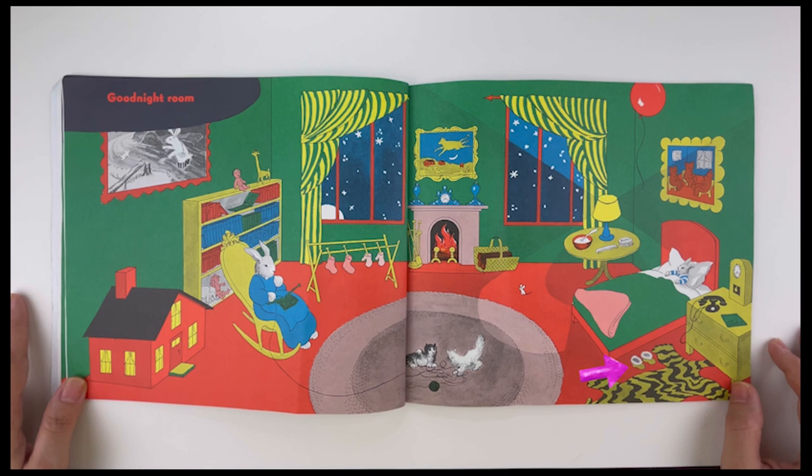And it is the slippers, the telephone, another clock, and the picture of the three little bears sitting on chairs. Very good job!